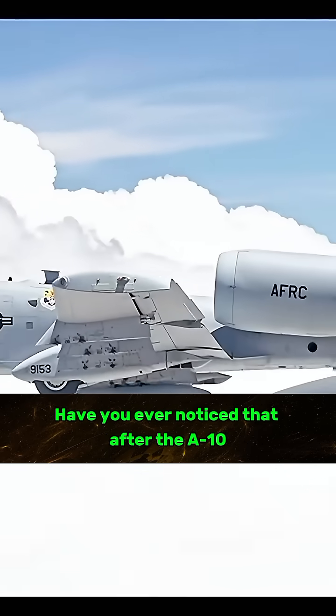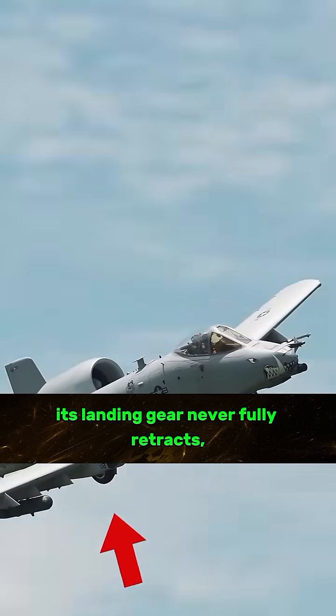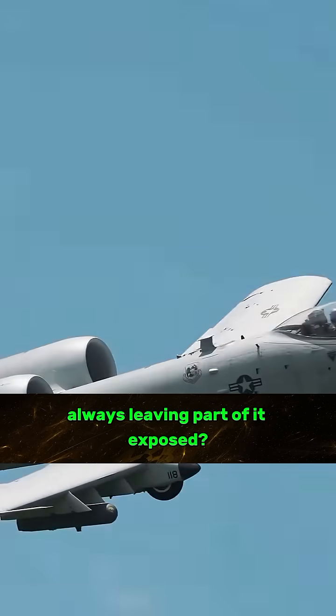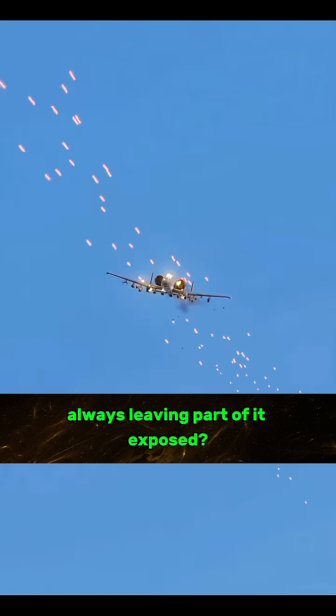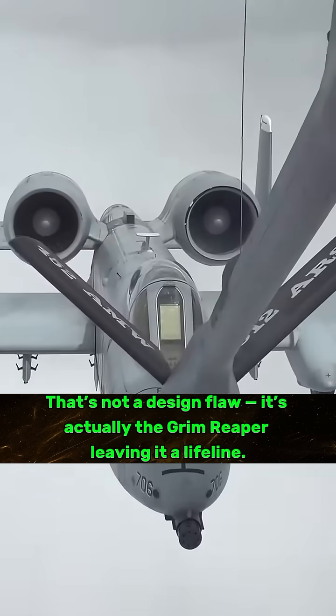Have you ever noticed that after the A-10 Warthog attack aircraft takes off, its landing gear never fully retracts, always leaving part of it exposed? That's not a design flaw — it's actually the Grim Reaper leaving it a lifeline.